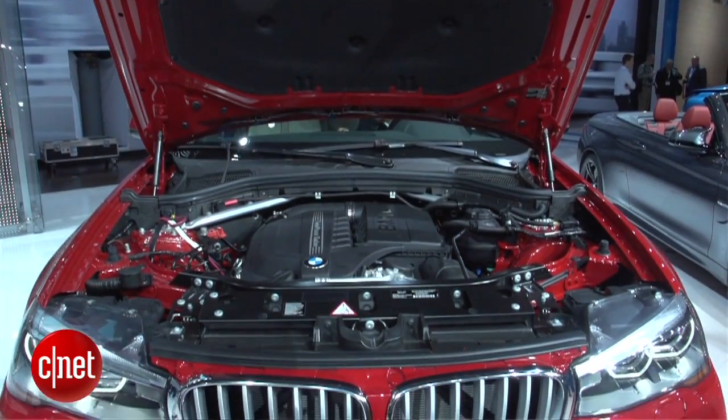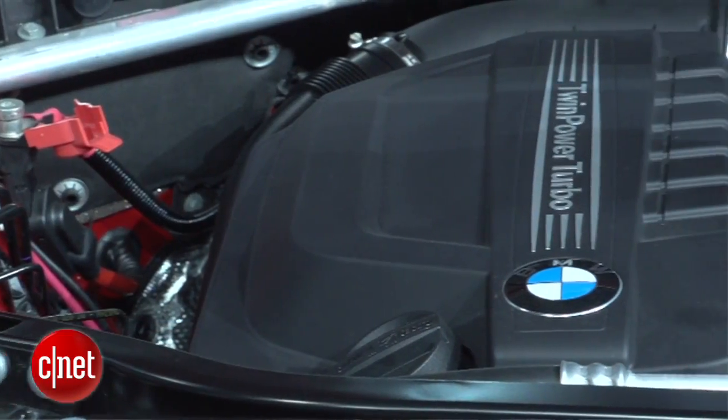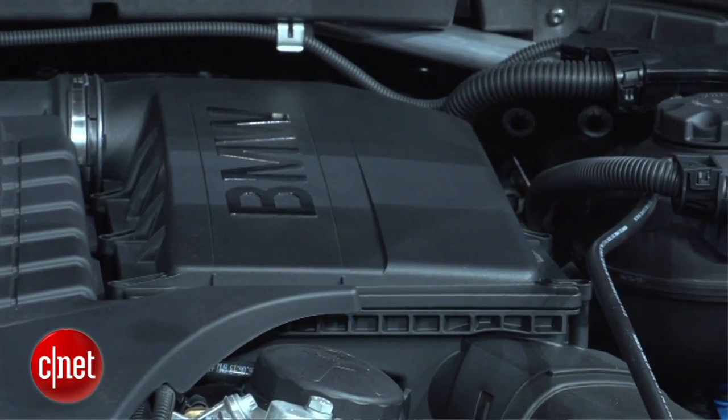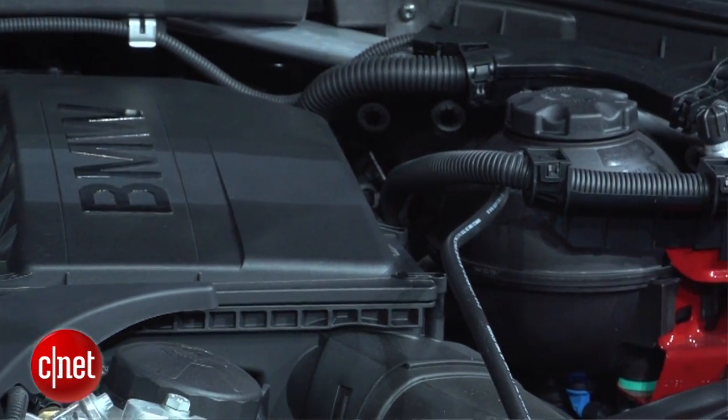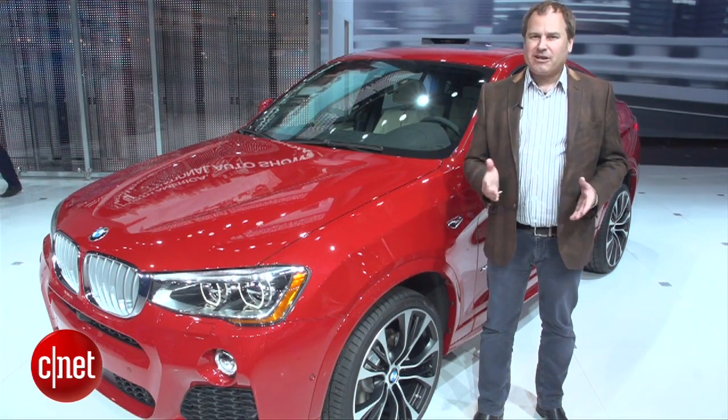That six-cylinder will get you 300 horsepower. The four-cylinder, 240 horsepower. These are fairly standard engines in BMW's lineup. Both of these will be mated to an eight-speed automatic transmission. And we get a lot of the same cabin tech that BMW uses in their cars as well.